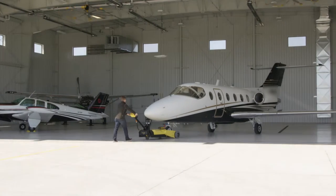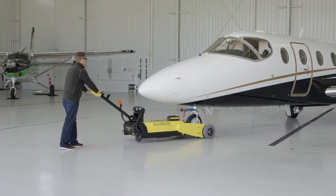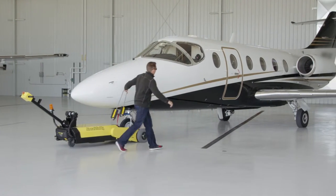The Aircraft Caddy 35K moves airplanes carefully at speeds of 0 to 3 miles per hour, up small inclines, over bumps, and in all weather conditions.